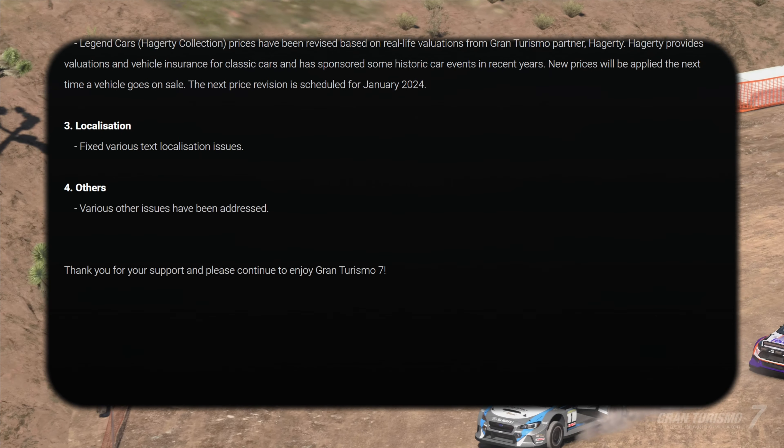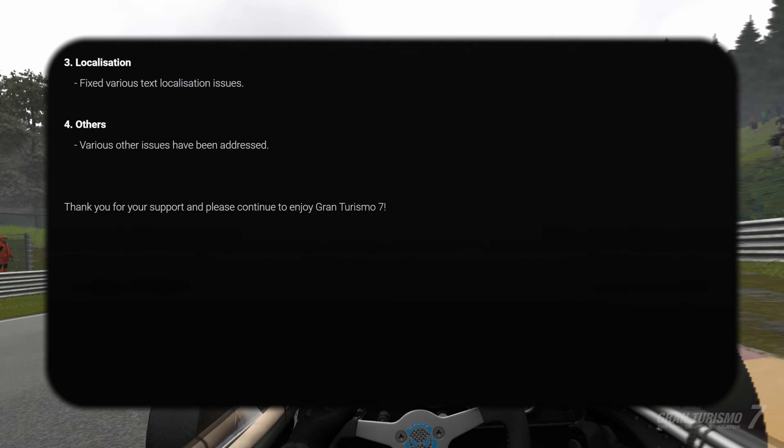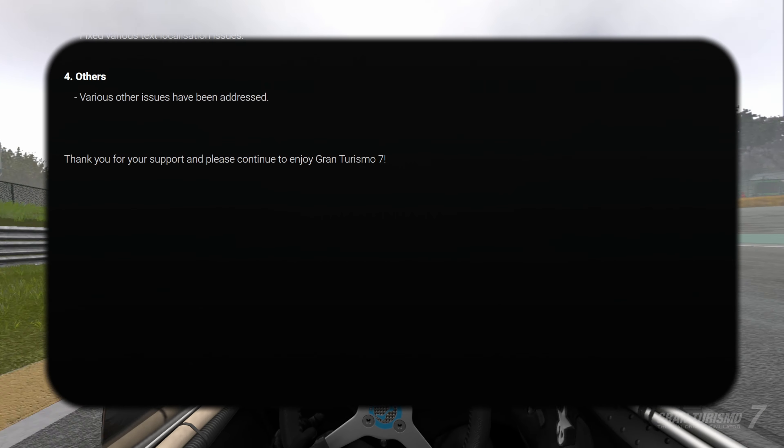More localization and various other issues. So no big track obviously, no massive update, no update to VR — I mean there's never been an update to VR, frankly.